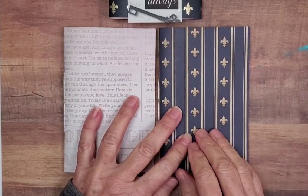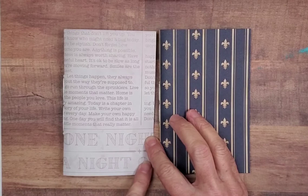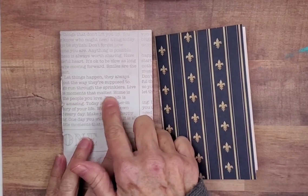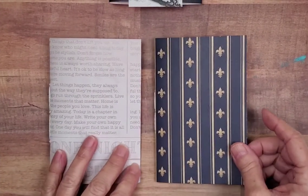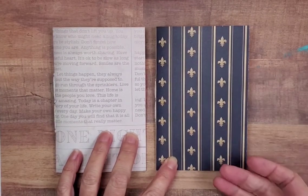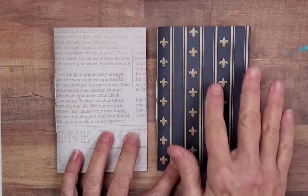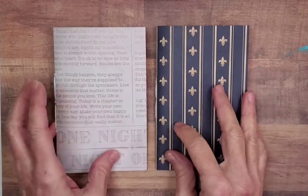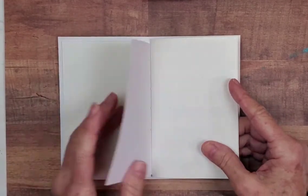This little collection is called Always. It's got a sweet little belly band. There's a partial key here — when we think about the word 'always,' it also says 'let things happen,' 'live the moments that matter,' 'home is the people you love,' 'today is a chapter in the story of your life.' I love the way these notebooks go together. This one has a little masculine thing going on with the fleur-de-lis. We think about the intriguing myths and mysteries about the fleur-de-lis and its actual history — you definitely see it a lot in New Orleans homes and decor. So let's take a look at the fleur-de-lis in the Always collection.